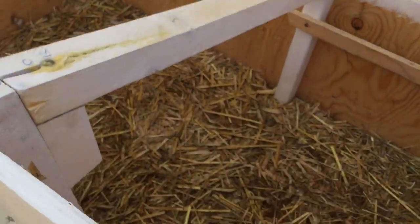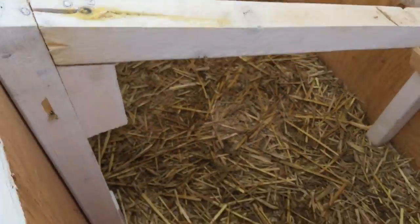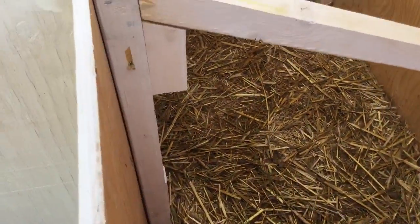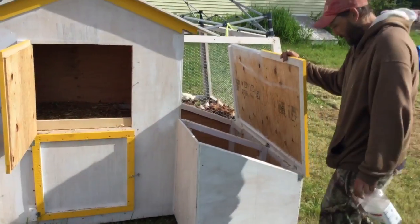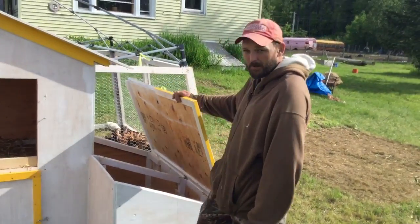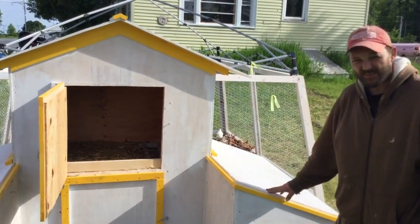Believe it or not, I just put new bedding in two days ago. But yeah, they like it in here. I still got to put something in here for them to perch on, and just do a couple other things to make them a little happier. But they're happy, they're in here, and they love it.